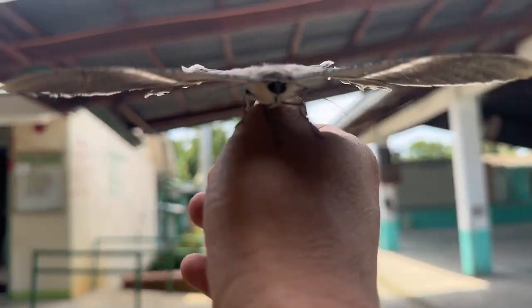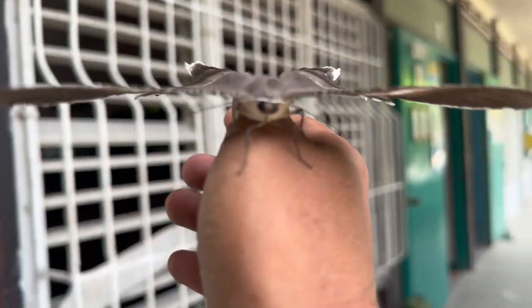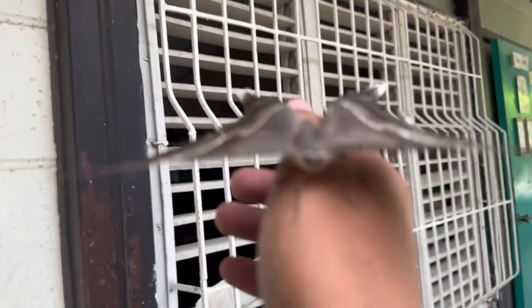A butterfly must assemble its own proboscis quickly after emerging. A butterfly that can't drink nectar is doomed, and one of its first jobs as an adult is to assemble its mouthparts.